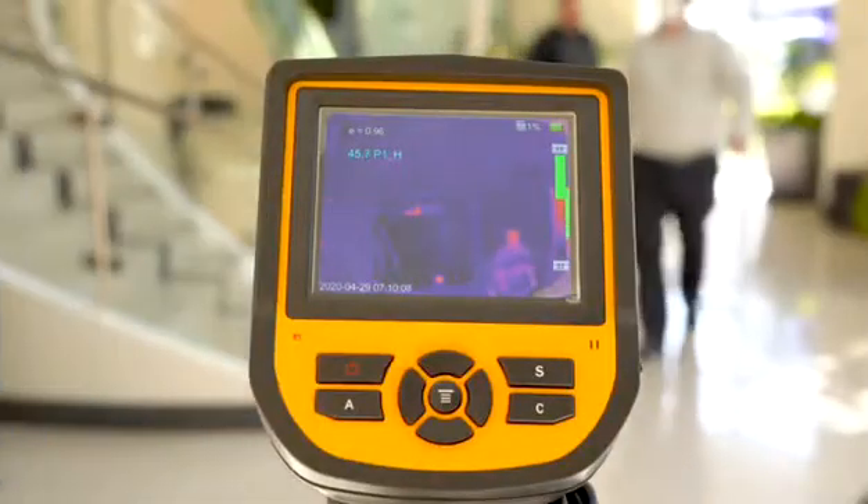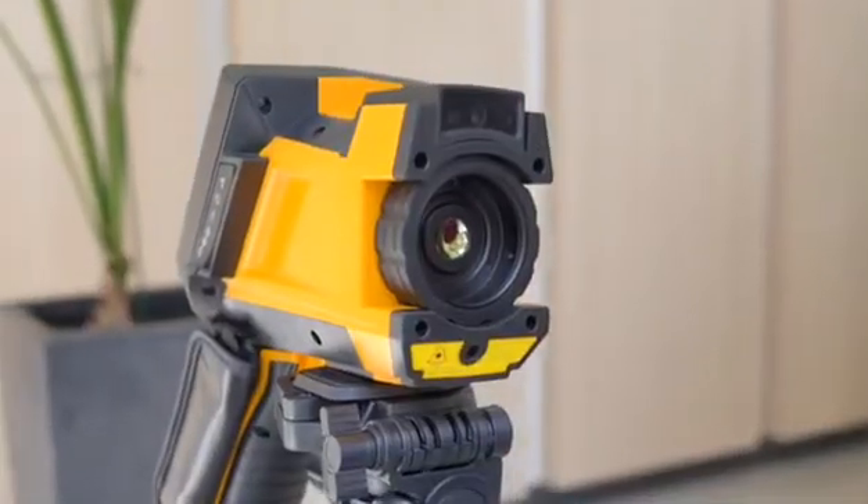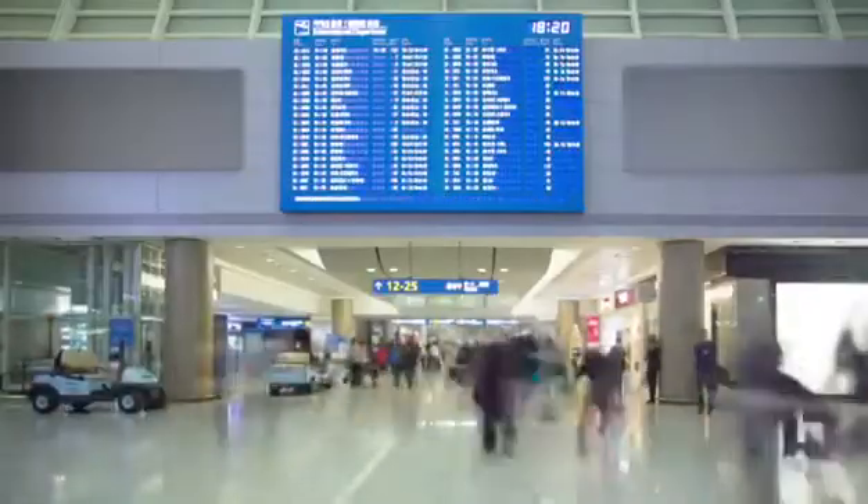The new BN2036 PTC by Bolide Technology Group is a portable human temperature detection system that is meant to be easily transported and deployed to sites where security and precise human temperature detection is critical.